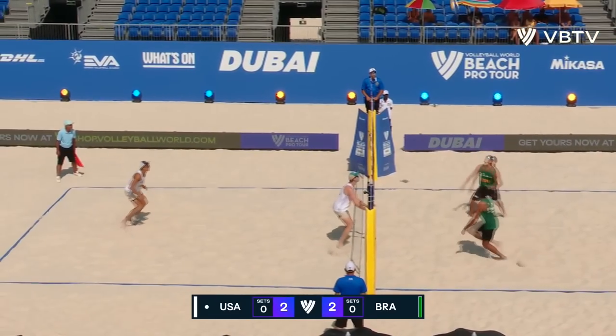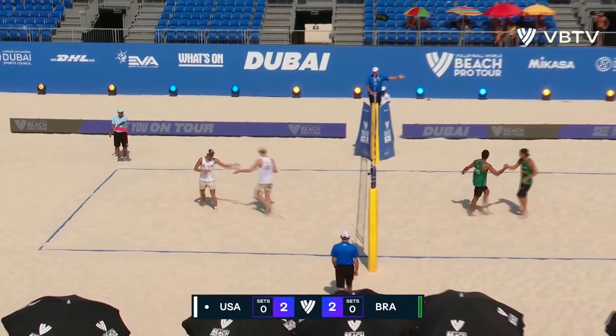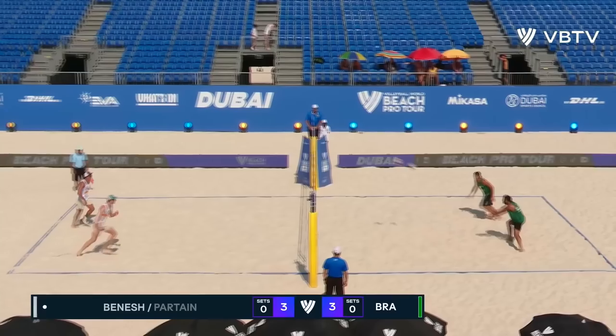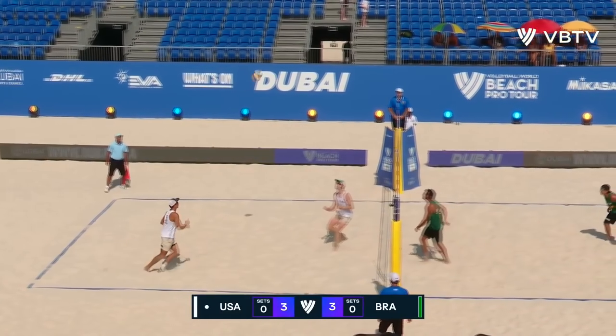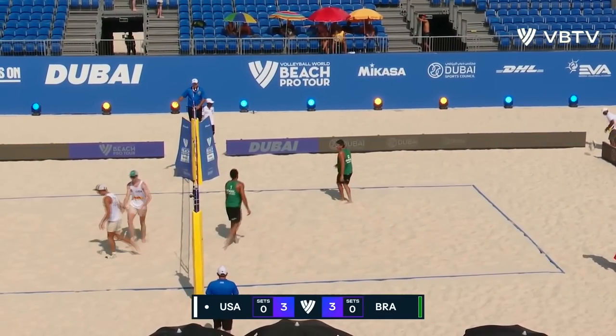That one did catch a piece of the block, and that's right on to the baseline. That's a very nice swing from Myles Partain. Brazil quite happy to keep going after him for the moment — that may change if he carries on doing what he's doing. And there's a breakpoint chance here now for the USA, and that's well taken.